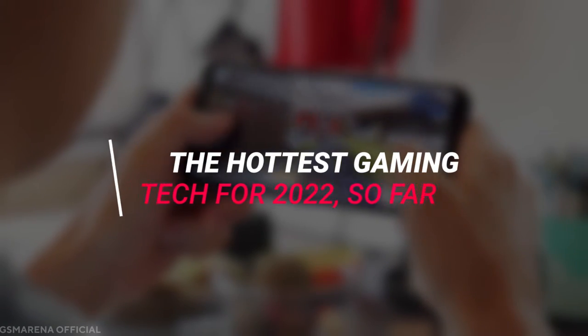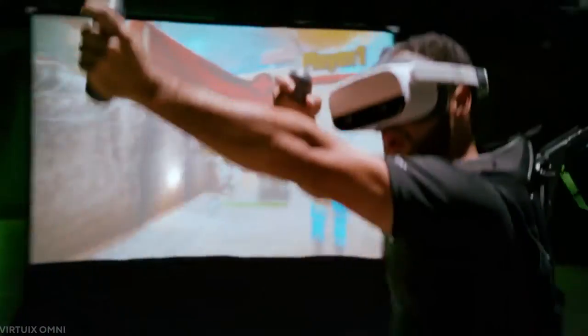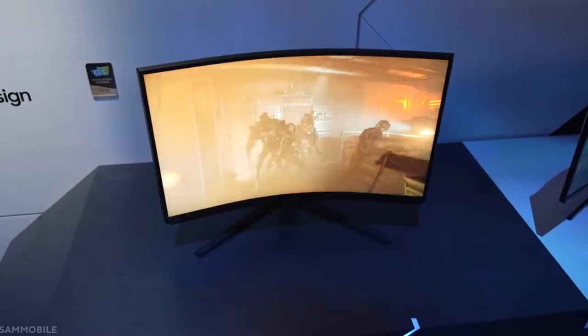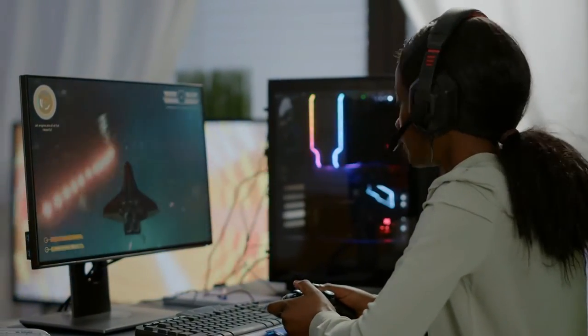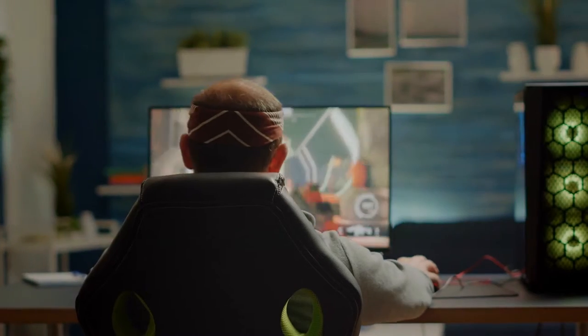The hottest gaming tech for 2022 so far. It can't be questioned that technology is progressing at a breakneck pace, and gamers aren't left behind. More powerful gaming systems, new software, and game-changing technologies are continually being developed, much to the delight of players all around the world.